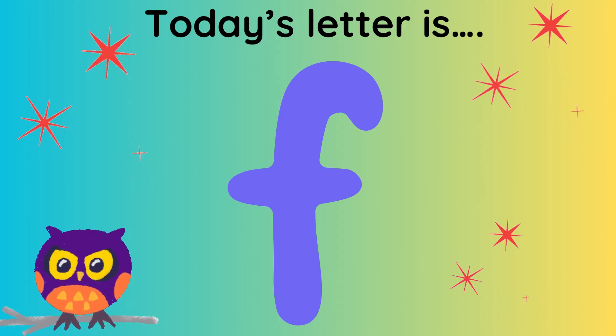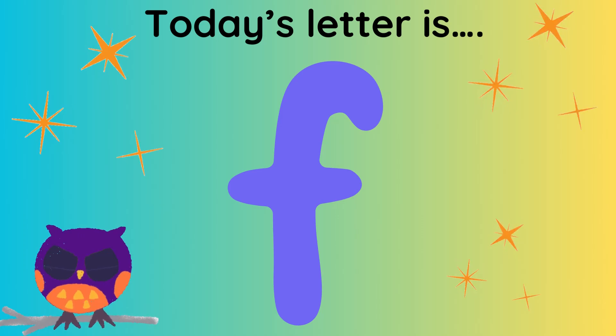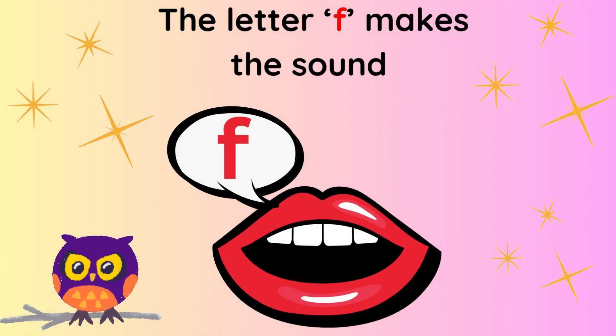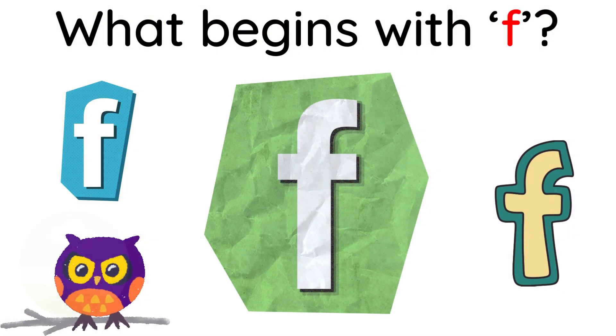I'm Ollie Owl. Are you ready to learn a new letter? Today's letter is called F. The letter F makes the sound F. There are lots of things that begin with the sound F. Can you say them all?